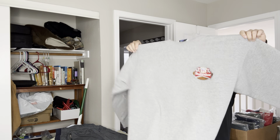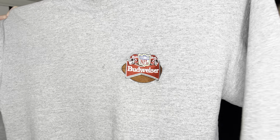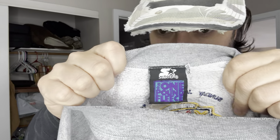Here's a vintage Starter crew neck sweatshirt. Got a cool Budweiser logo on it. It's from the 1998 Super Bowl. Unfortunately it's embroidered as opposed to like a big graphic print — big graphic print would be better.